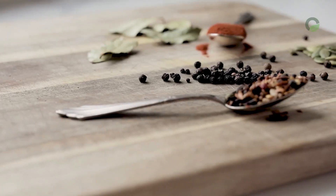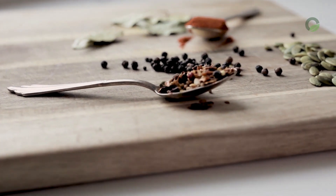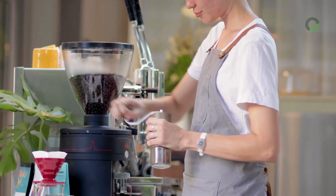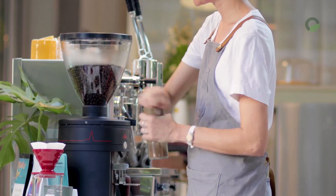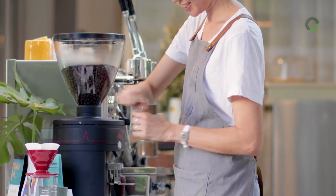5th approach: pour 1 liter of vegetable oil onto 100 grams of black pepper and put on low heat. Let it brew for half an hour, stirring constantly. Remove the oil from heat and cool. Apply the oil to your hands several times a day.